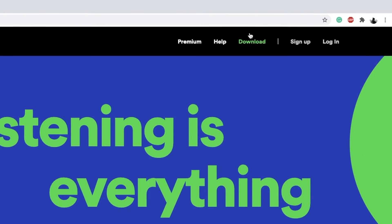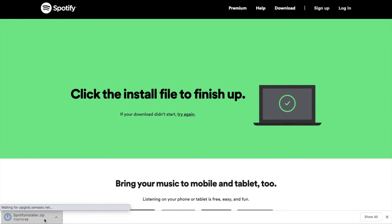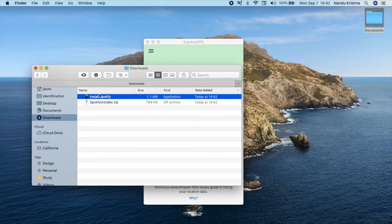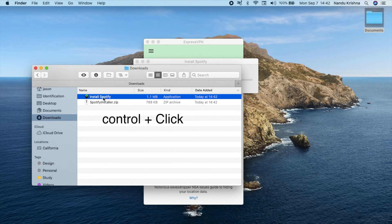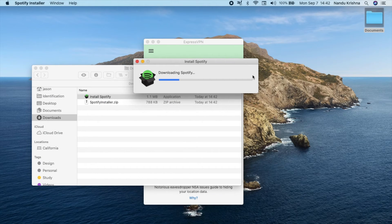From here you can click on download to download their app, open the downloaded zip file, then open the installer. If you're on Mac you might see an error message, but simply ignore it and click open. If you don't see this option, simply control-click the installer and then click on open. Wait for it to download and install, and voila, the app launches.